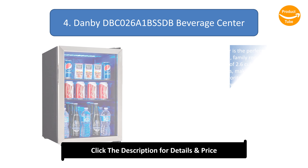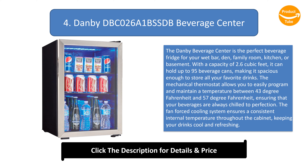Number 4: Danby DBC026A1BSSDB Beverage Center. The Danby Beverage Center is the perfect beverage fridge for your wet bar, den, family room, kitchen, or basement. With a capacity of 2.6 cubic feet, it can hold up to 95 beverage cans. The mechanical thermostat allows you to easily program and maintain a temperature between 43 and 57 degrees Fahrenheit, ensuring your beverages are always chilled to perfection. The fan-forced cooling system ensures a consistent internal temperature throughout the cabinet, keeping your drinks cool and refreshing.